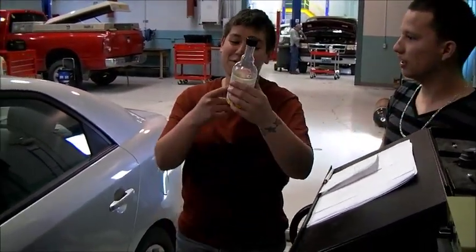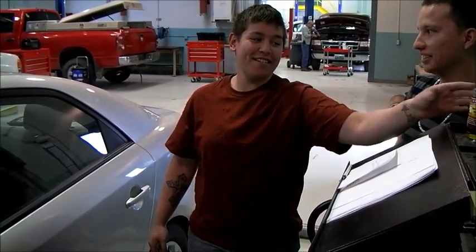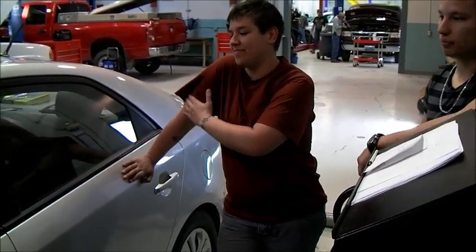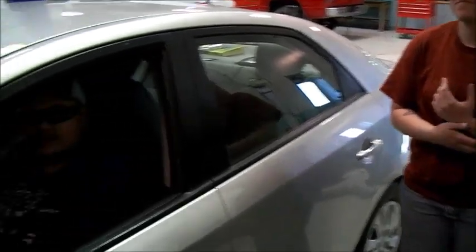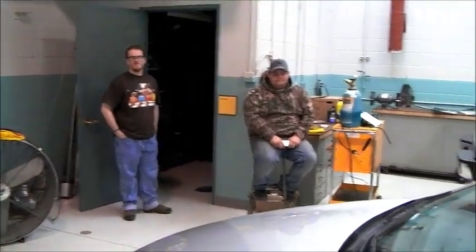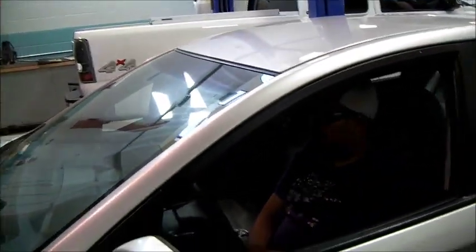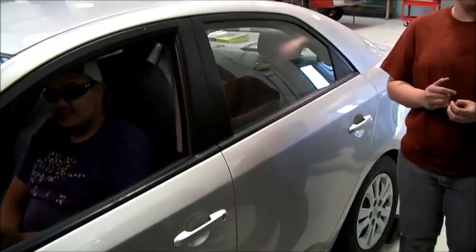What do you guys think? I don't think it's going to do anything. It's supposed to give you better gas mileage. Did it make a difference in the gas mileage? No. So how much of the tank have you gone through? Three quarters. So there's a quarter tank left after going from full. What do you guys think? Nothing will happen.